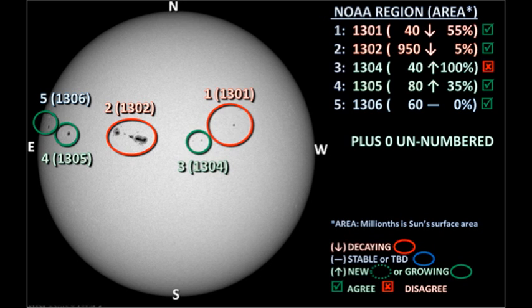We have five officially numbered regions on the disk. Region 1303 disappeared over the southwest limb overnight, but the new region coming over the northeast limb has been numbered region 1306.